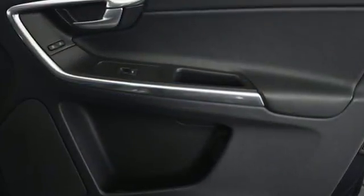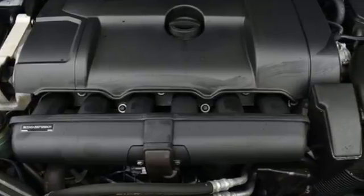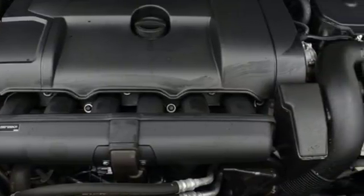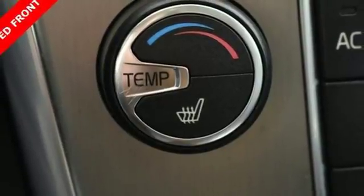a system that detects a stopped or slower moving vehicle in front of you and applies the brakes if you're moving at 19 miles per hour or less. In other words, this XC60 is the car that stops itself.